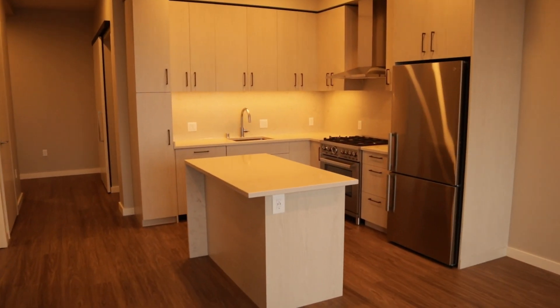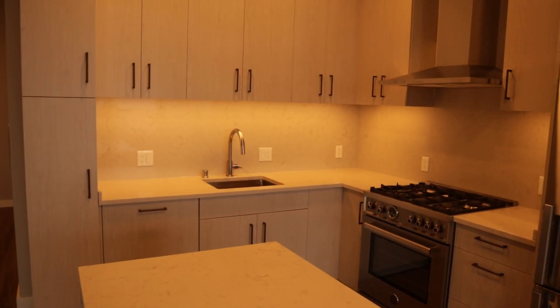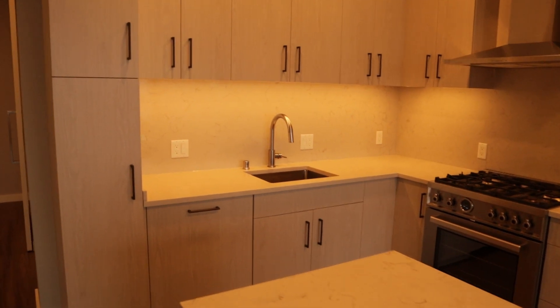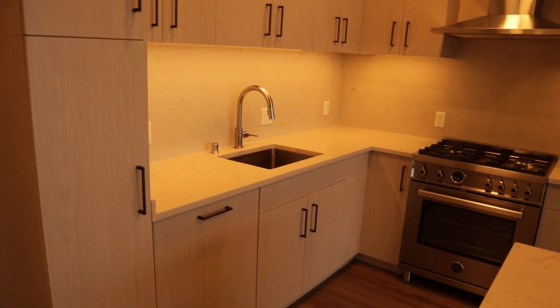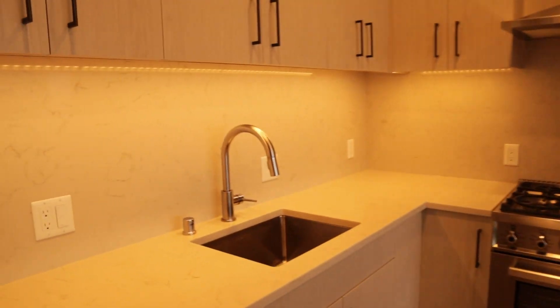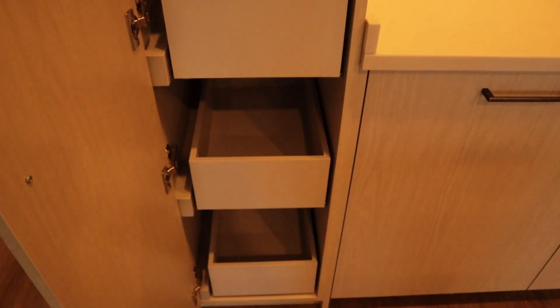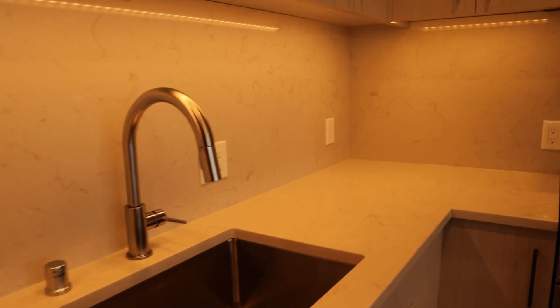Even though the kitchen feels a little smaller, it has plenty of cabinet space, so you really won't ever run out of storage for your spices, groceries, or whatever you want to put in there. So while you might not have as much countertop space as a typical luxury apartment, you still have all the cabinet space that any top apartment would have.